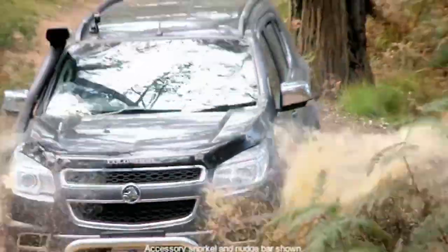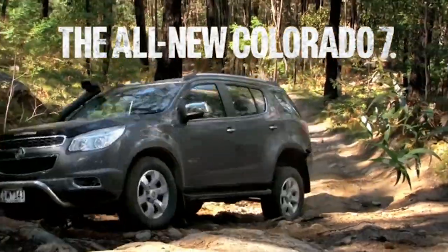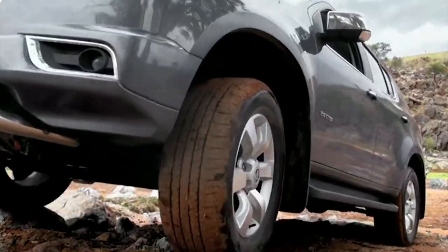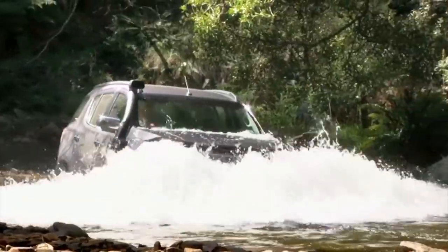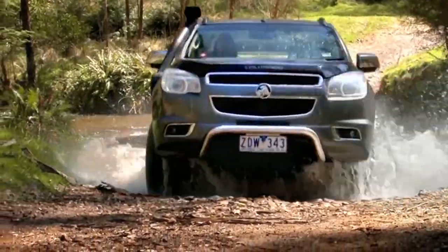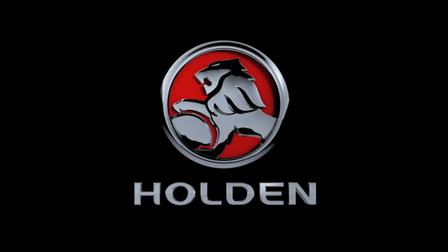Holden's toughest 4x4 ever has arrived. Introducing the all new Holden Colorado 7. It comes with 7 seats as standard and it's loaded with serious off-road grunt. You'll get 3 tonne towing and the awesome 470Nm Duramax diesel engine, plus an impressive wading depth and hill descent control. All for the hardcore adventurer. The all new Holden Colorado 7 is here. Take it off road at your Holden dealer today.